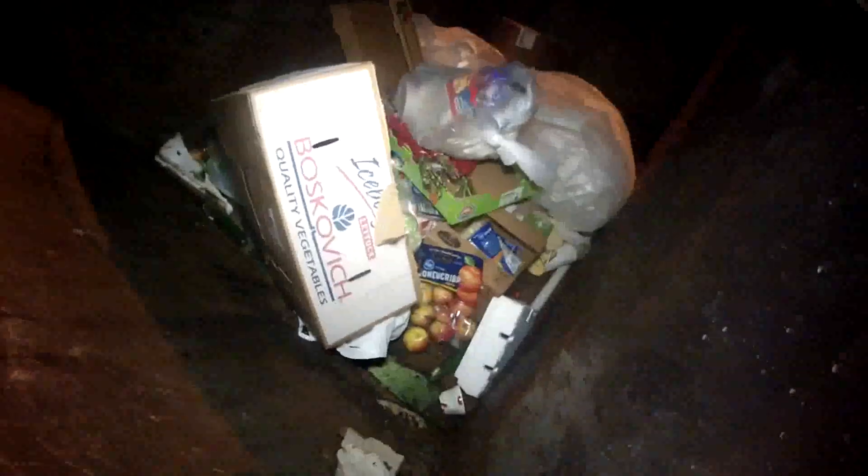A bag of apples there — ripped up pretty good, the bottom's gone and they're laying in the muck. A bag of chicken down there has been ripped open. Yeah, not a whole lot in here tonight folks, nothing spectacular anyway. Okay, on to the next location.